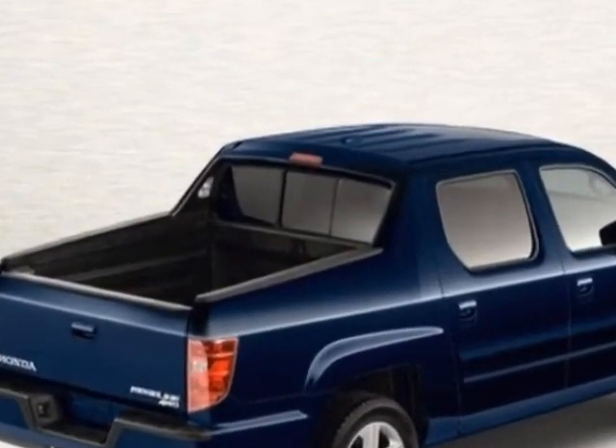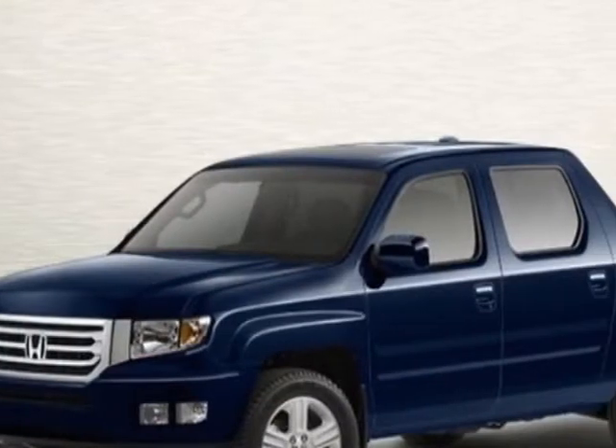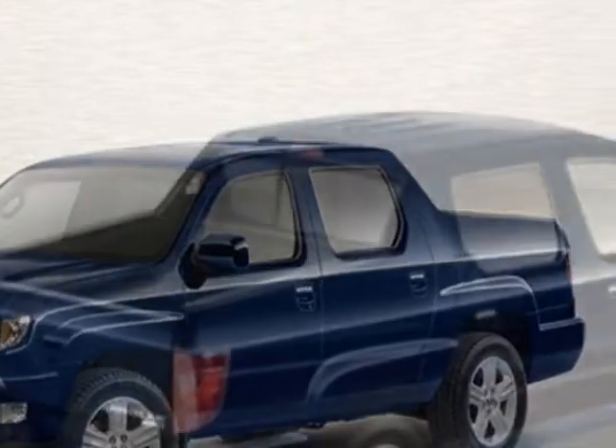Additional options for this vehicle include power locks, CD player, sunroof, passenger airbag, and heated mirrors.